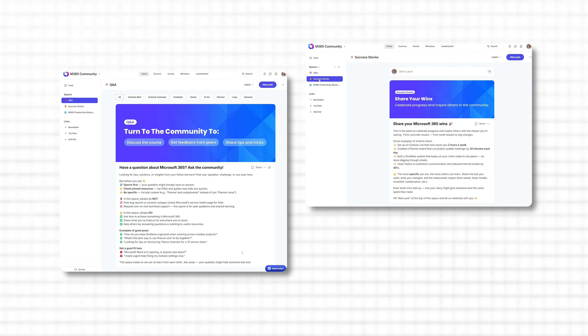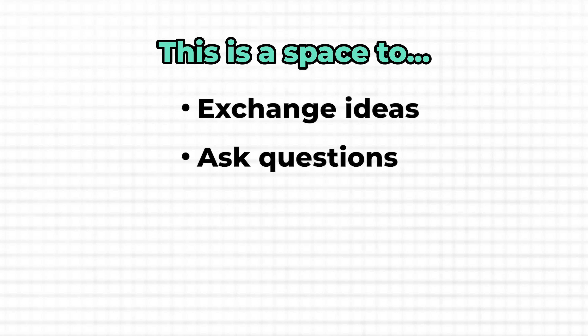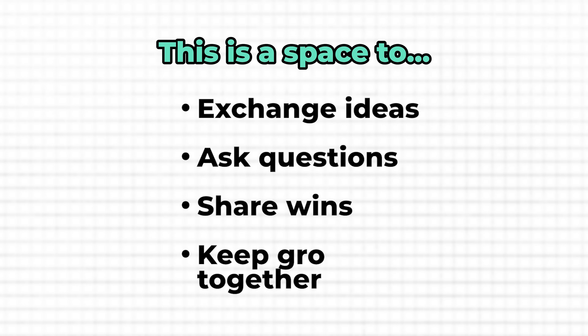And it doesn't stop here. With the course, you also get access to my private Microsoft 365 community where you can connect with like-minded professionals, exchange ideas and ask questions to keep your productivity flowing long after you complete the course.